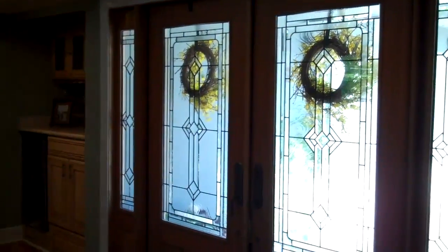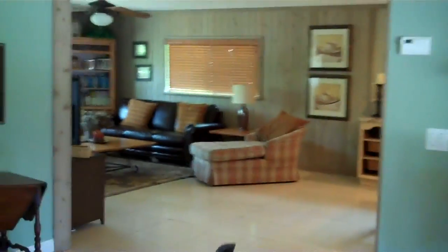Nice double door entry. The majority — a large amount — of the windows are impact hurricane windows. There's a couple that are not. It wouldn't be too terrible to make them all 100% impact.